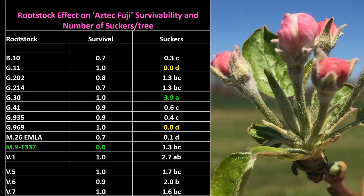Looking at sucker formation, two Geneva series rootstocks — G969 and G11 — did not produce any suckers, which is good news for nurseries. Geneva 30 produced the highest number of suckers per tree, averaging 3.9 suckers.